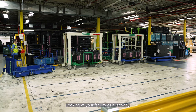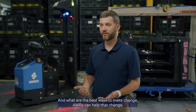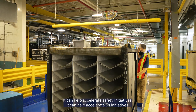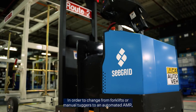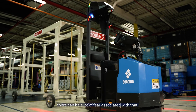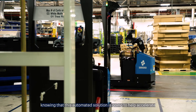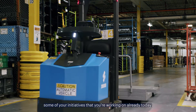Looking at your facility as it is today and what are the best ways to make change — AMRs can help that change. They can help accelerate safety initiatives and 5S initiatives. In order to change from forklifts or manual tuggers to an automated AMR, there can be a lot of fear associated with that. Focusing on the benefits can really help overcome that fear, knowing that this automated solution is going to help accelerate some of your initiatives that you're already working on today.